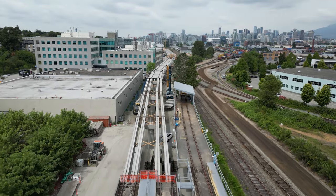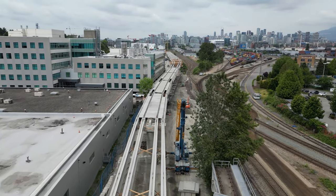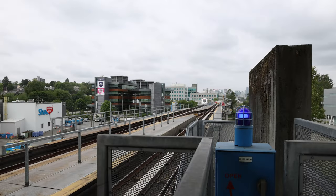Hey everyone, welcome back. Today we're taking another look at construction on the Broadway Subway Project in Vancouver, Canada. This is a $2.8 billion, 5.7km extension to the existing Millennium Line along the Broadway corridor. Construction began in 2020, with a scheduled completion date of early 2026.